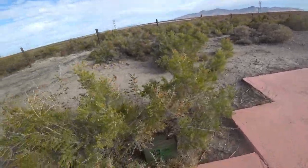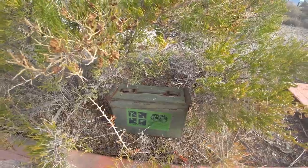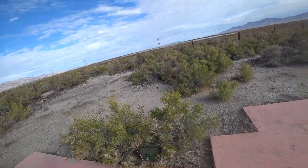It does look like there is a geocache box right here. I'll maybe have to take a look at that here in a minute.